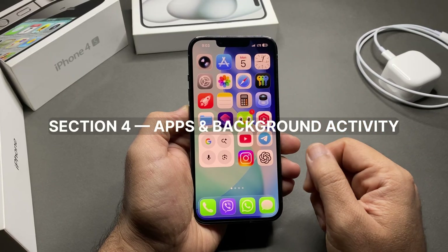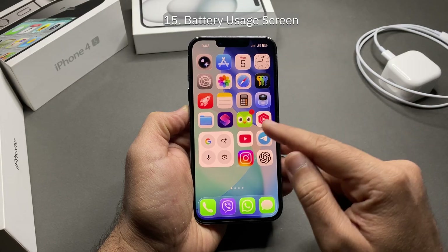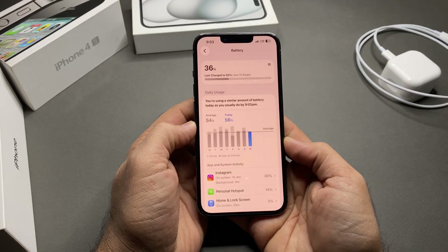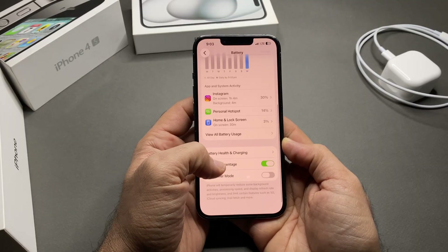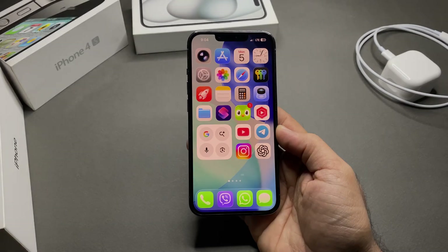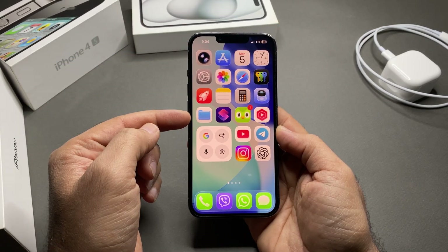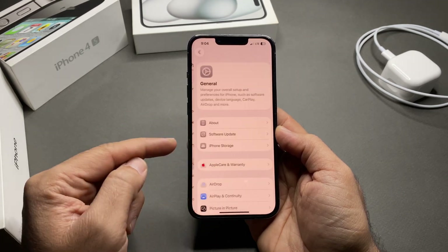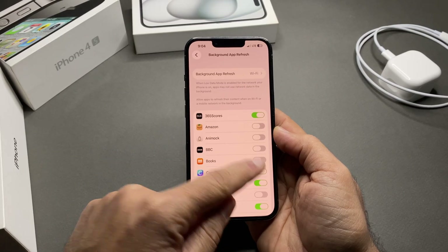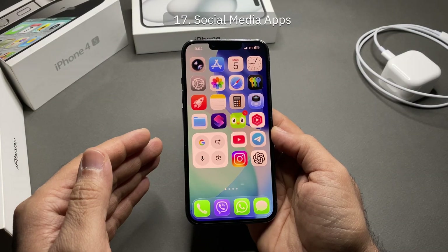Section four: apps and background activity. The most important tool here is the Battery Usage screen — go to Settings > Battery and check which apps use the most battery. These are your real drainers, so set limits accordingly. Background App Refresh: most apps don't need it. Go to Settings > General > Background App Refresh and turn it off for non-essential apps.